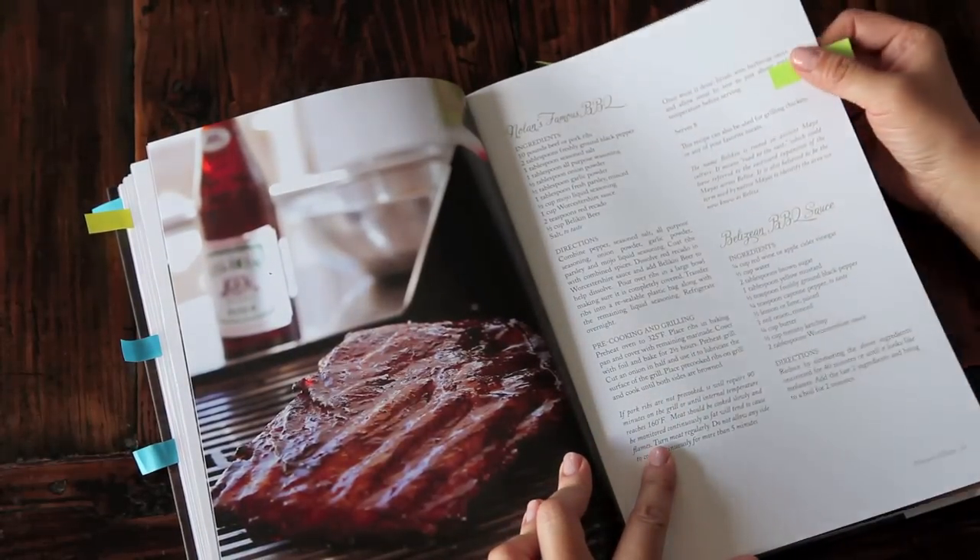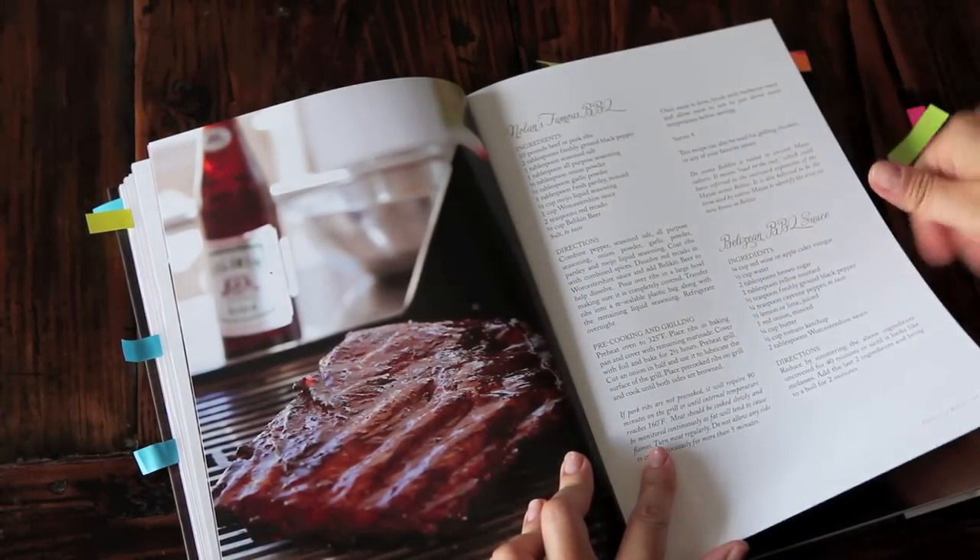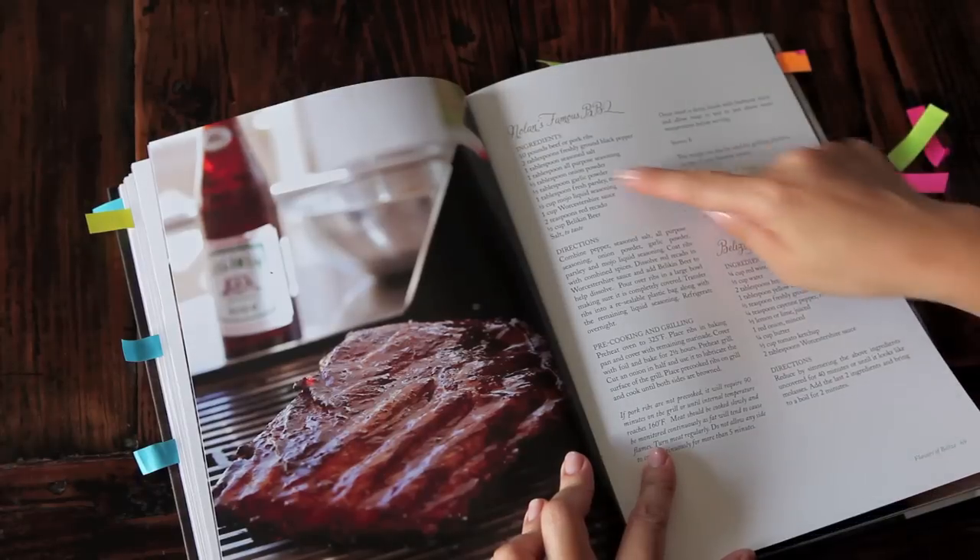Here's my husband's favorite part — the barbecue. There is a Belizean barbecue sauce and Nolan's famous barbecue.